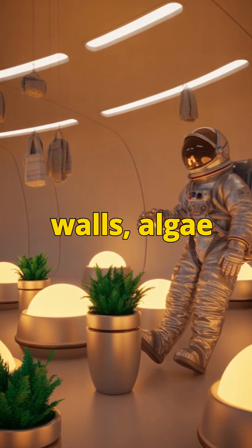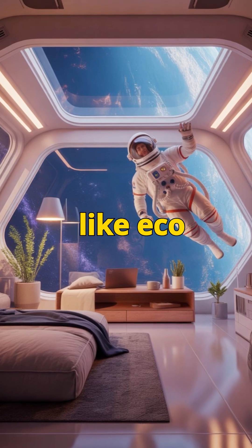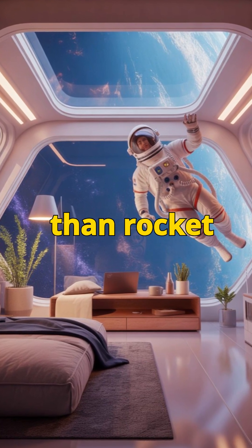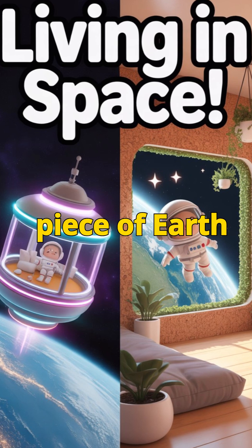Cork walls, algae windows, inflatable rooms — it sounds more like eco-architecture than rocket science. But maybe that's the point: to survive in space, we have to bring a piece of Earth with us.